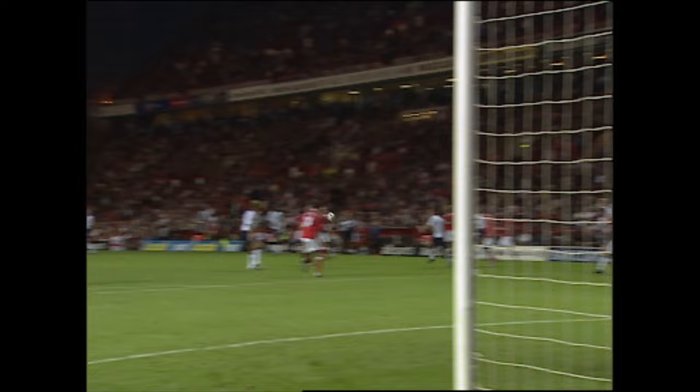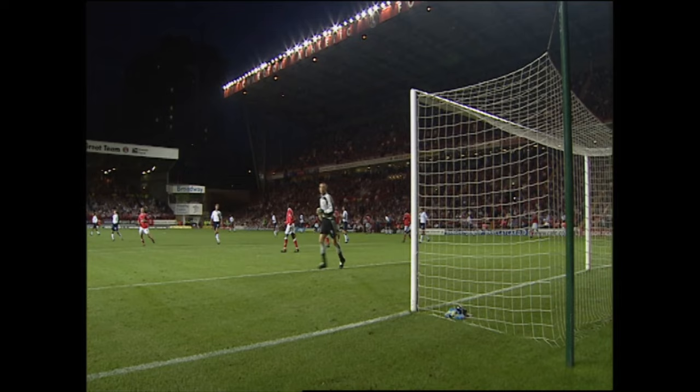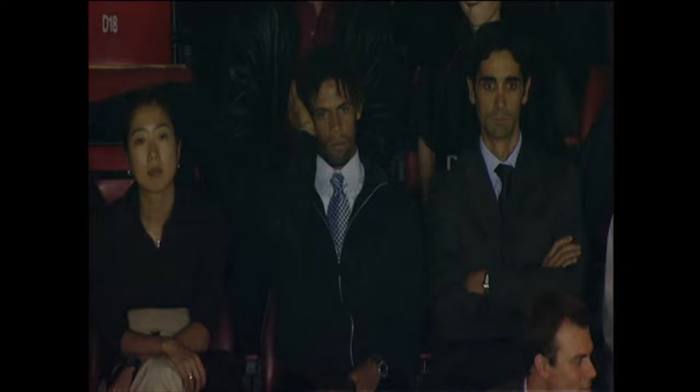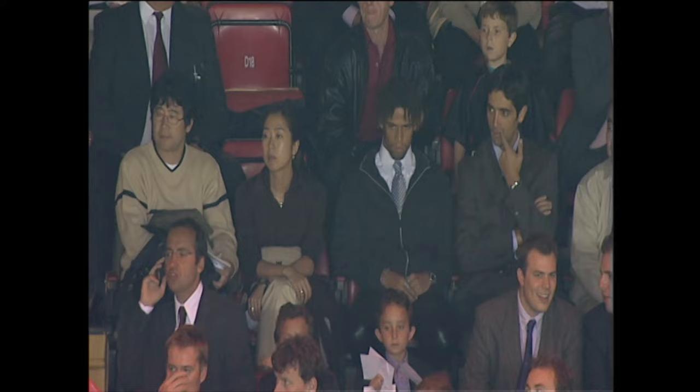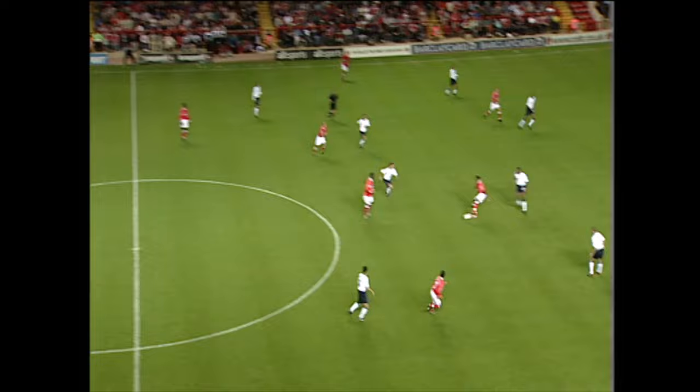Spurs looking for a second. Jamie Redknapp with the opportunity — attempted to make it two goals in two games, but well wide of the mark. Charlton's new recruit Alex, and plenty of interest in his arrival at the Valley. There's a Japanese contingent following his every move. An interested spectator watching his new employers, as is the manager Alan Kerbishley. Charlton have created chances, but so far Spurs are holding on to that one-goal lead.